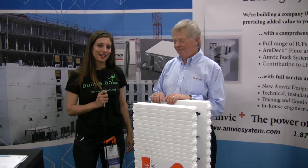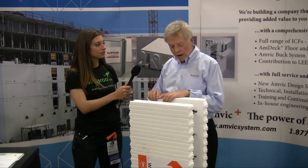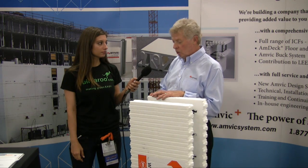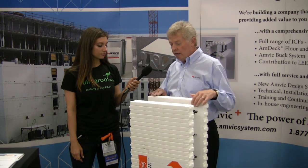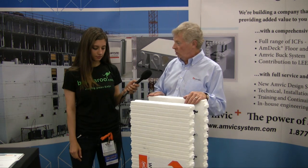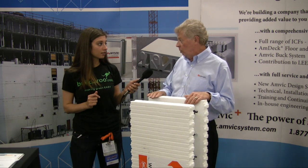Tell me about any certifications you have or if you get LEED credits by using this Anvik product. Anvik is a member of the AIA, American Institute of Architects, so we do participate with training programs. We're also a member of the USGBC Green Building Council, which developed Leadership in Energy and Environmental Design, or LEED. Using an Anvik ICF product will contribute to LEED points. Depending on the project, whether it's a home or commercial building, you can get anywhere from 12 up to 24 points contribution. So it definitely is a green product and it does contribute to LEED.